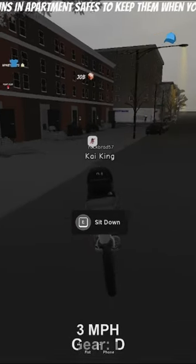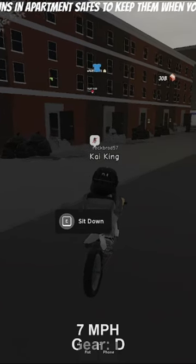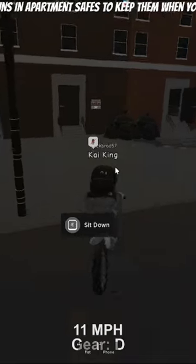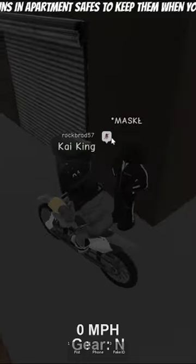Yo, do you want to make money very quickly in South Bronx? I got the exact strat for you. If you go down to the community bank right here and you go down here, there's a dealer that you buy a fake ID from for 800 bucks.